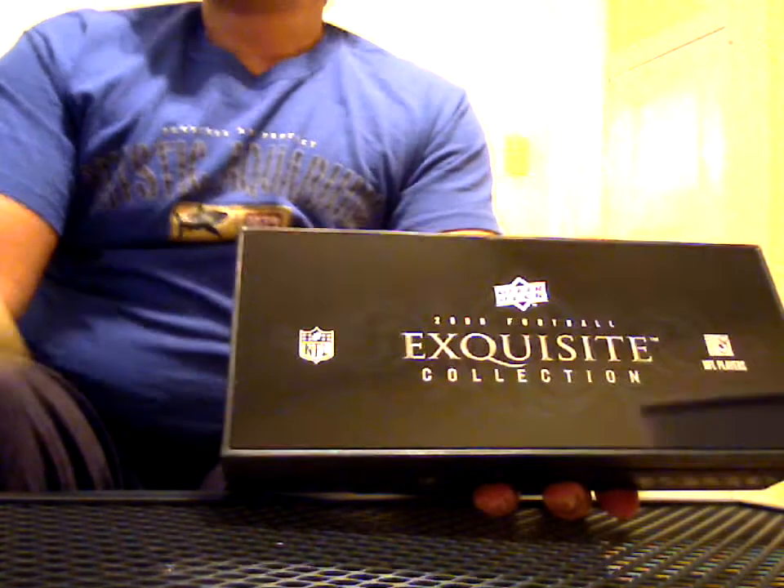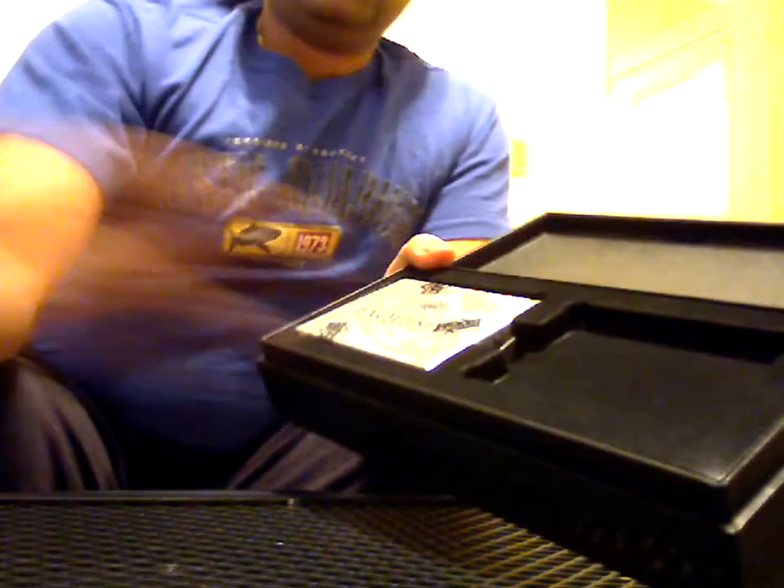Nice case — for those who haven't seen it — with the little peel-off tape, which shows you it's acrylic. There's a bonus pack, and the bonus is going to be the light one. I'll open that last.